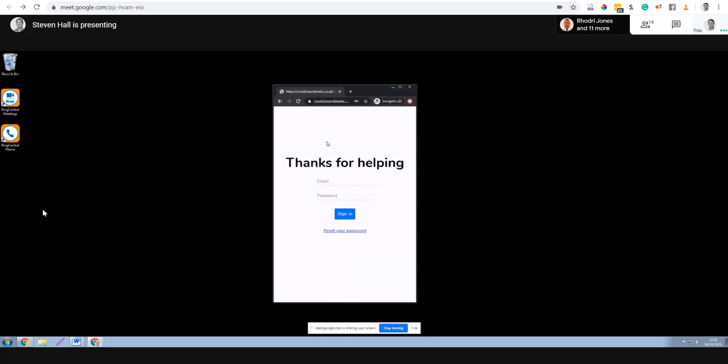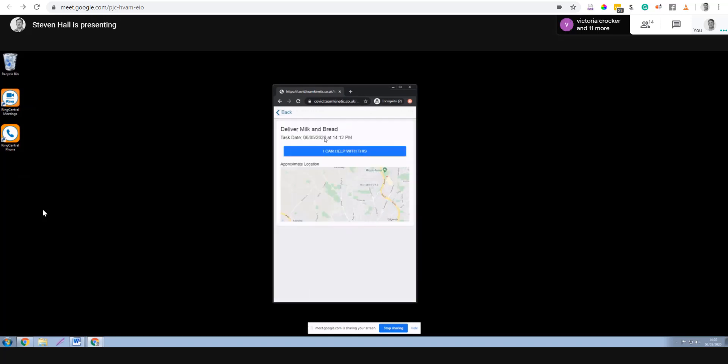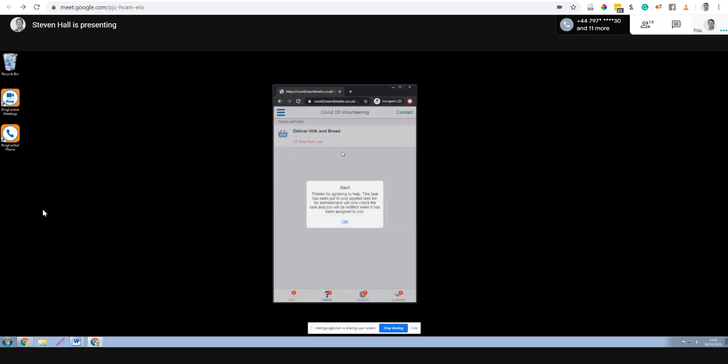After logging in, the volunteer sees four columns — the same layout as the admin view. In the search column, the task 'Deliver Milk and Bread' appears. Clicking on the task shows roughly where it is, and clicking 'Yes, I can help' moves it from new tasks over to applied. At this point, no sensitive information is shared yet because the volunteer hasn't been approved on the task.